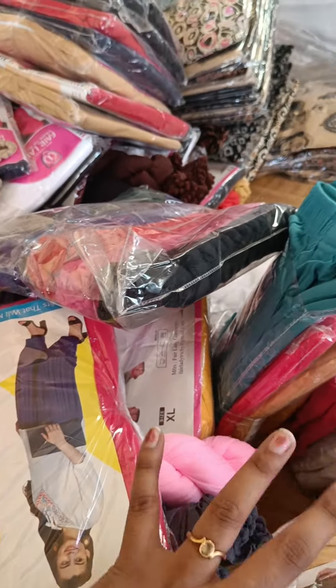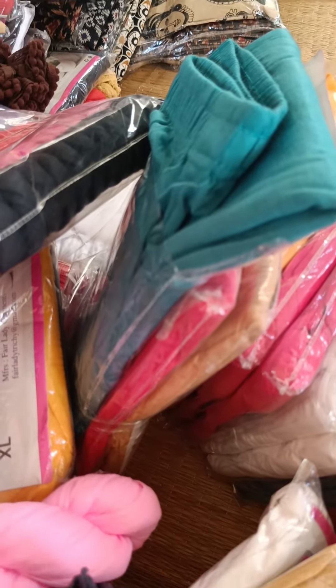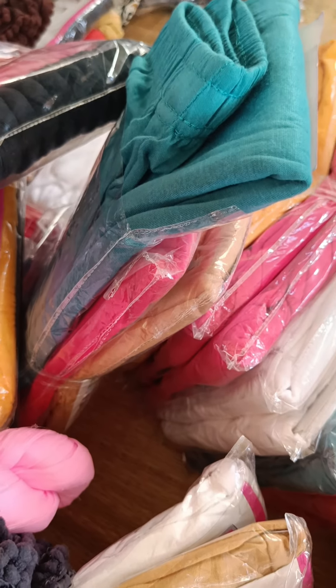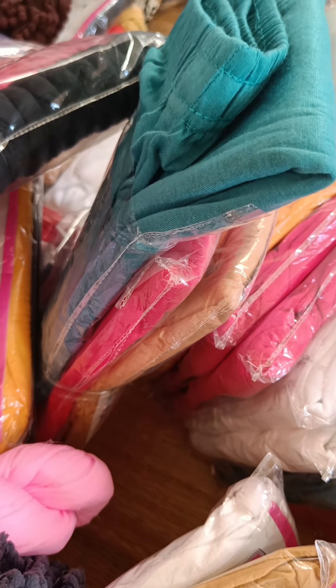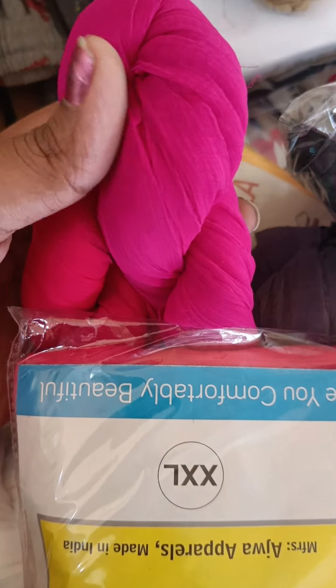Thank you so much. You can order the collection and pack one by one. If you want to join the collection, you can join the group. In the description box you can find the link — you can pin the link and contact the group.